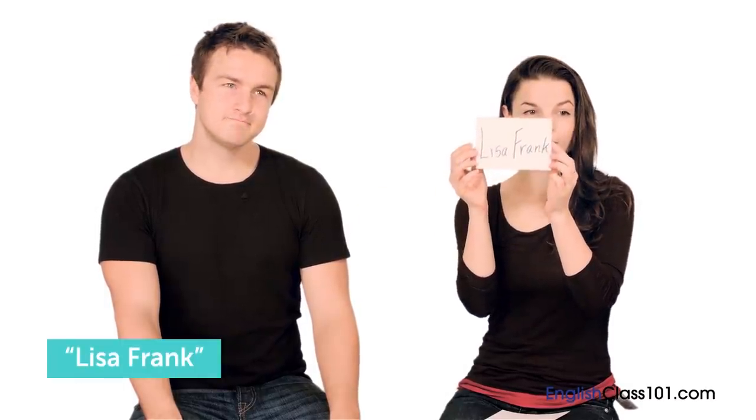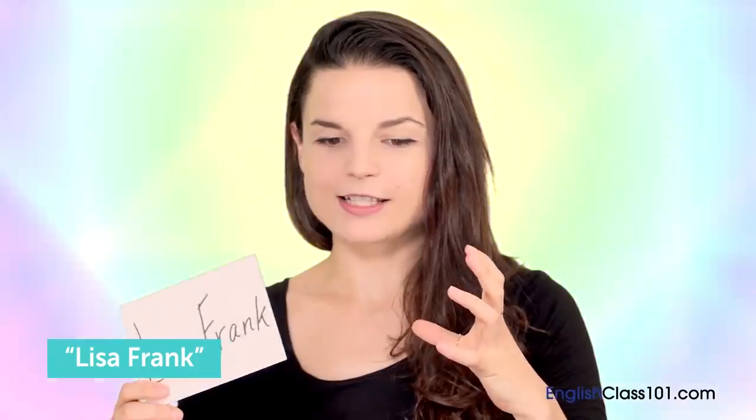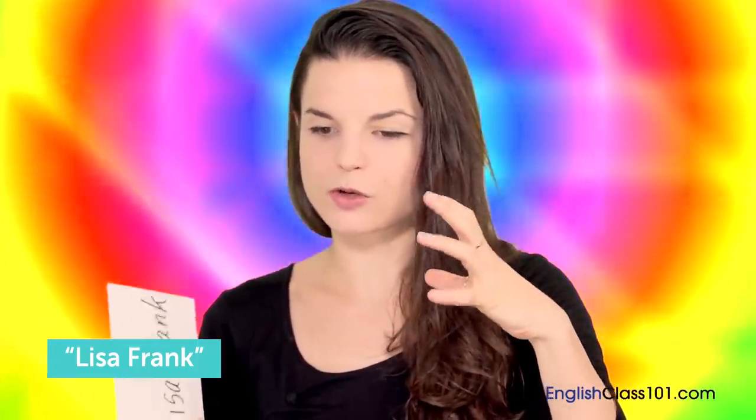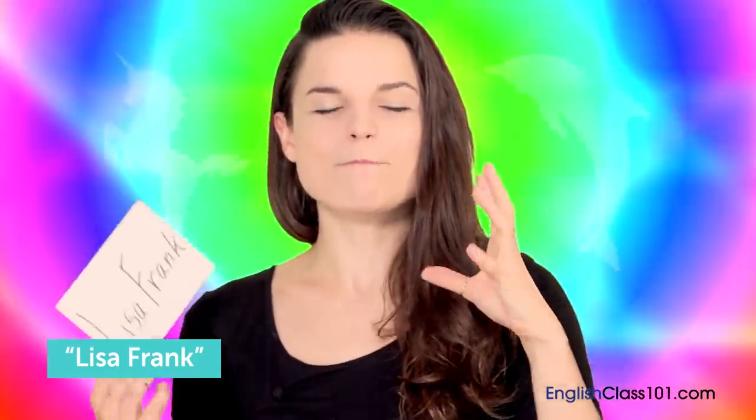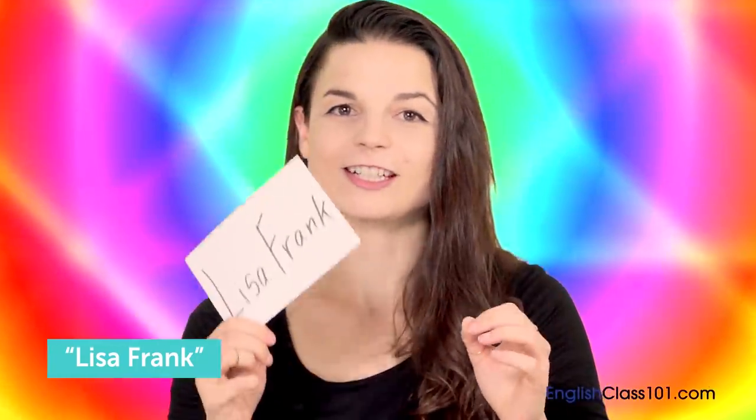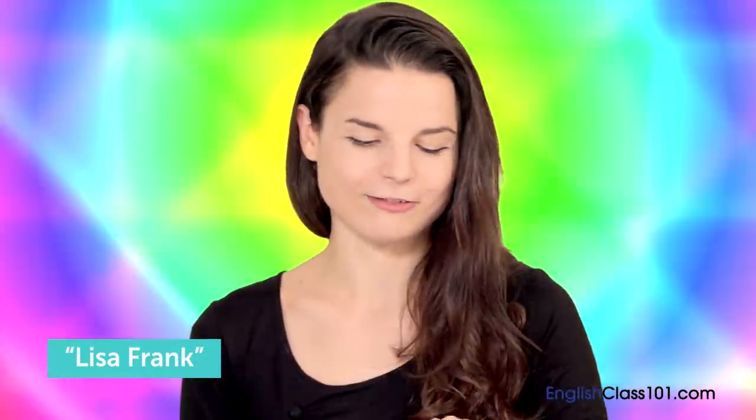Alicia's next item: Lisa Frank — a brand that probably every little girl in America in the 90s knew about. Lisa Frank was always brightly colored school supplies — pinks, purples, and blues — always featuring unicorns, dolphins, and mystical creatures. Just bright and everybody — all the girls — loved it. Alicia had Lisa Frank pencils, erasers, and whatever else she could get her hands on — pinks and rainbows and hearts. Every girl who grew up in the 90s knows what Lisa Frank is.